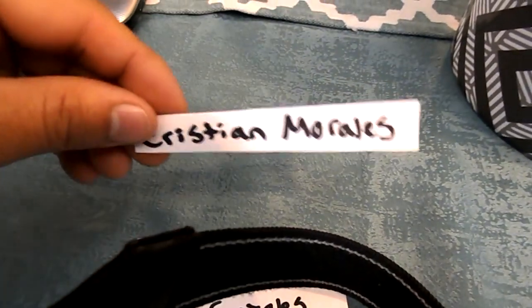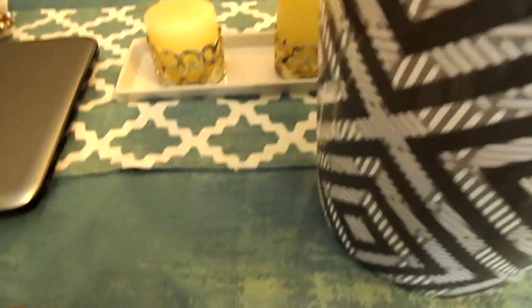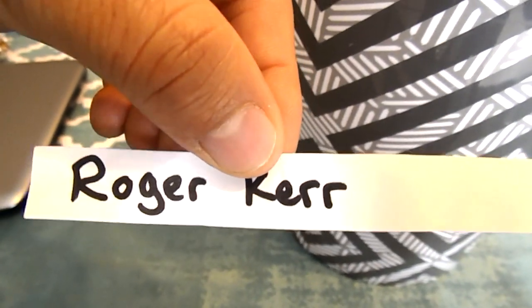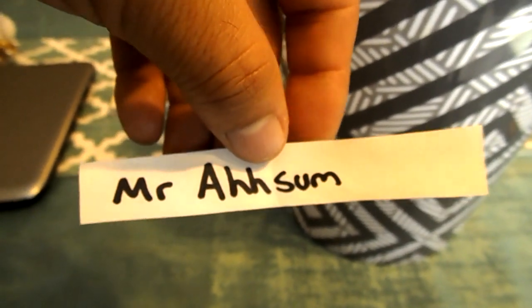The second one: Christian Morales. The next one: OJD 1902. The next one: Ronnie Gonzalez. The next one: Roger Kerr. The next one: Just a D-Series. The next one: Mr. Awesome. And finally the last one: the Carnager.